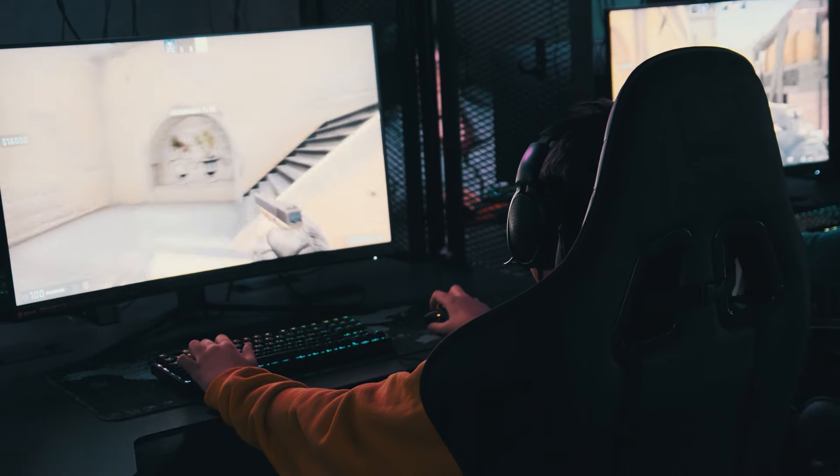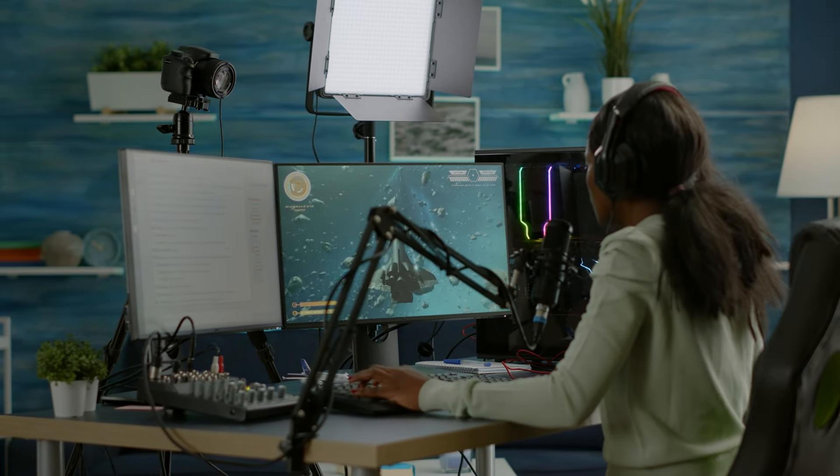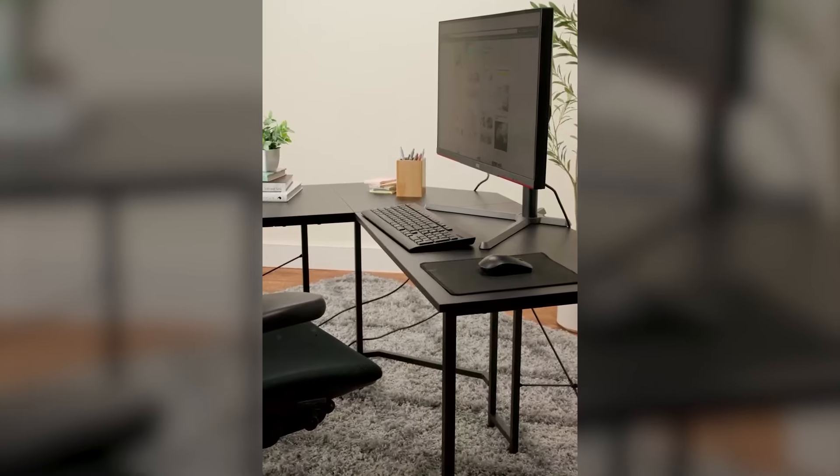Stay tuned as we explore the key features, pros, and cons of each option, helping you find the perfect monitor for your setup. I've put all of the product buying links in the video description. Please subscribe to our channel. Let's get started.